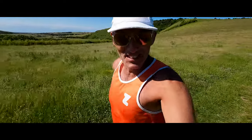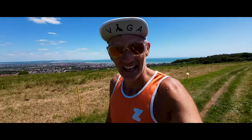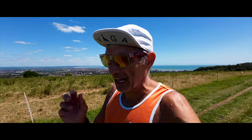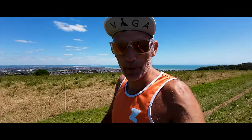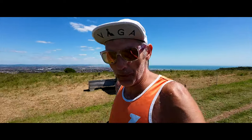Good morning and welcome to episode 9 of the Lakeland 100 training series. My name's Stephen, this is Film My Run. Today we're going to be reviewing what the goals are for the Lakeland 100 and then looking at race specific training — what running am I doing which is going to prepare me for the Lakeland 100 terrain.